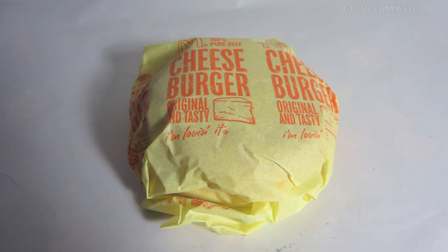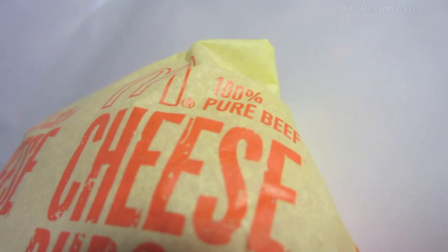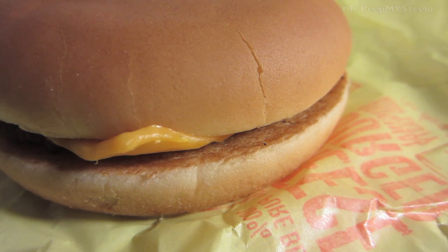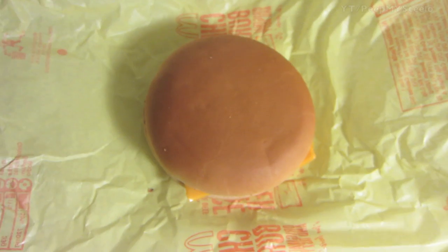We're gonna check out a McDonald's cheeseburger in this video. This is the classic cheeseburger — original and tasty, as it says on the wrapper. 100% pure beef. 'I'm loving it' is the campaign slogan of McDonald's.